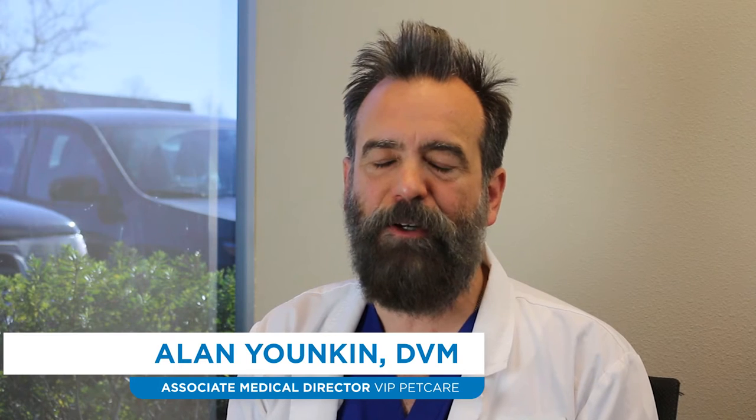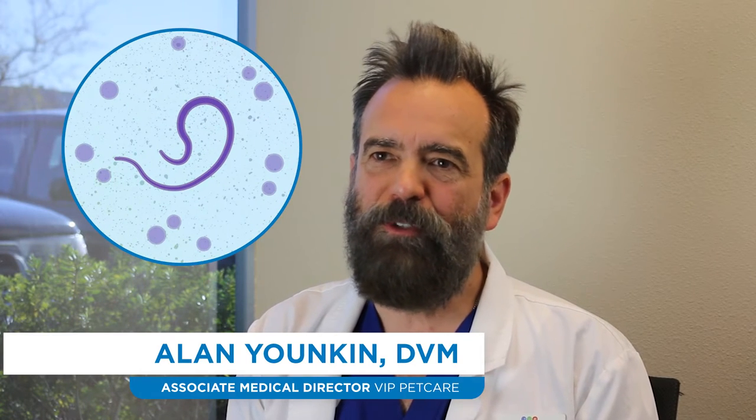Dogs and cats get heartworm disease from the bite of a mosquito. The baby heartworms, which are called microfilaria, circulate out in the bloodstream and a mosquito will bite an infected pet and then transfer it to a susceptible pet. After transmission, those microfilaria migrate in the body toward the heart and then an adult heartworm grows in the chambers of the heart.